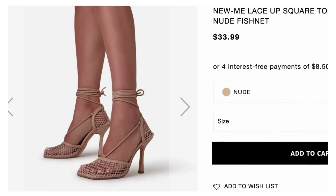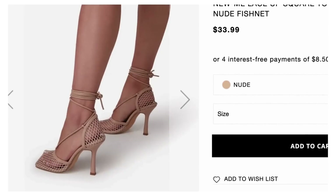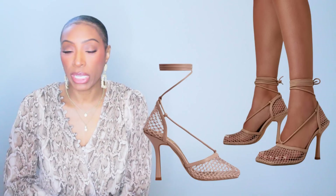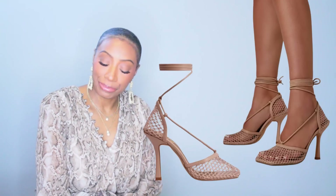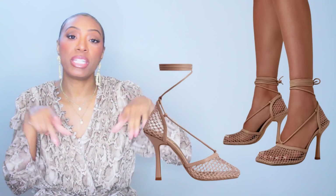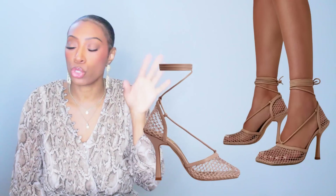Now for the heels — we've duped these many times before and we're gonna do it one more time today. These are at Ego, called the New Me Lace Up Square Toe Court Heel in Nude Fishnet — literally the dupe of the Bottega netted heel. They're $33.99. These have a tie around the ankle — the original Bottega did not have that, and neither did the original dupes, but subsequent Bottega shoes do, so these subsequent dupes also have the tie. Tie it like you see in the picture and it'll just look like an ankle strap.